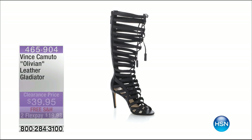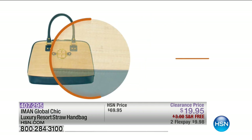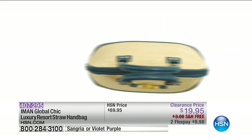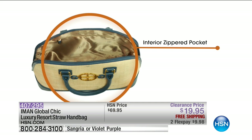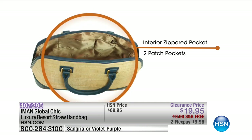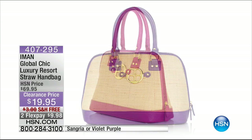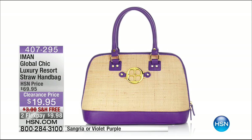Wanted to give you another little surprise from Iman — take a look at the Iman global chic bag. I've got the sangria and the violet purple available. That's an actual price because we only have two left in two colors. $50 off — that's a $20 bill, not a penny more because it's free shipping and handling. You can bring it home on two FlexPay of $10. Item number 407-295. Free shipping and handling. The most gorgeous ladylike silhouette — a structured satchel that doesn't sag and look sloppy.